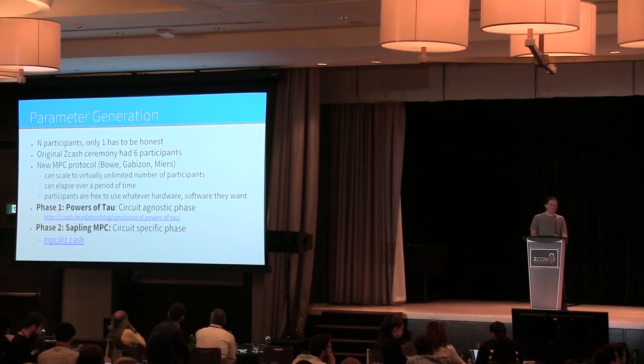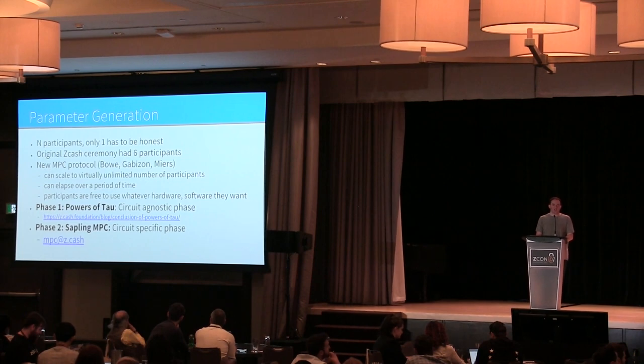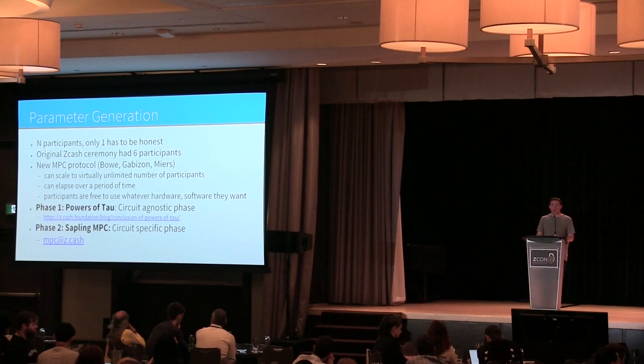For parameter generation, we have to construct ZK-SNARK public parameters for everyone to create and verify proofs. For the first ceremony, we had six people perform a multi-party computation where only one of them needed to be honest for the resulting parameters to be safe. If they weren't safe, someone could create counterfeit Zcash.